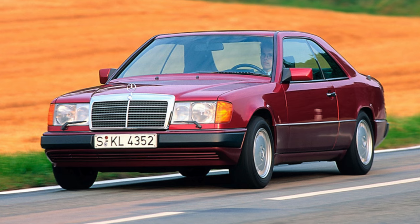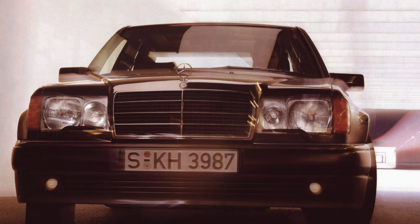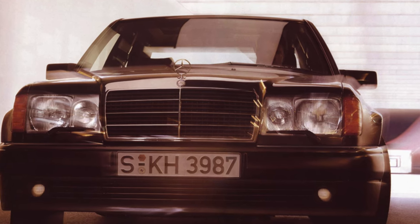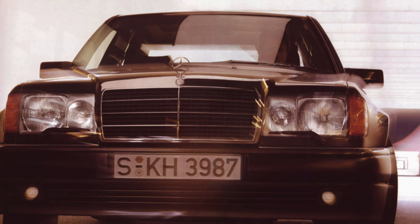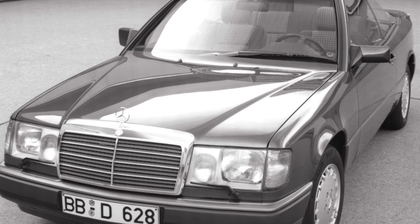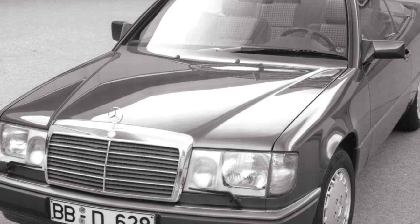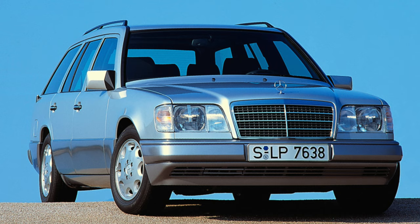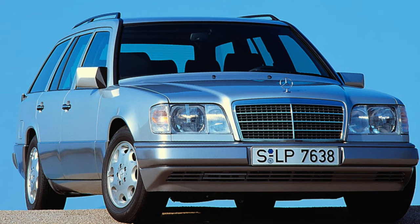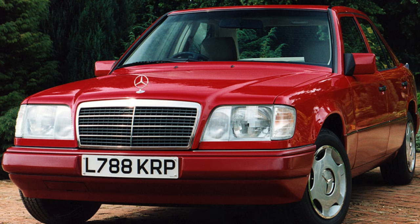Compared to conventional W124s, the suspension of the 420s and 500s is stiffer, although its energy capacity is quite enough for typical roads. Reinforced springs and shock absorbers are fitted front and rear, with independent front and rear suspension. Most often, after 30,000–40,000 kilometers on rough roads, you will have to change the bushings of the front anti-roll bar. The rear bushings last longer.